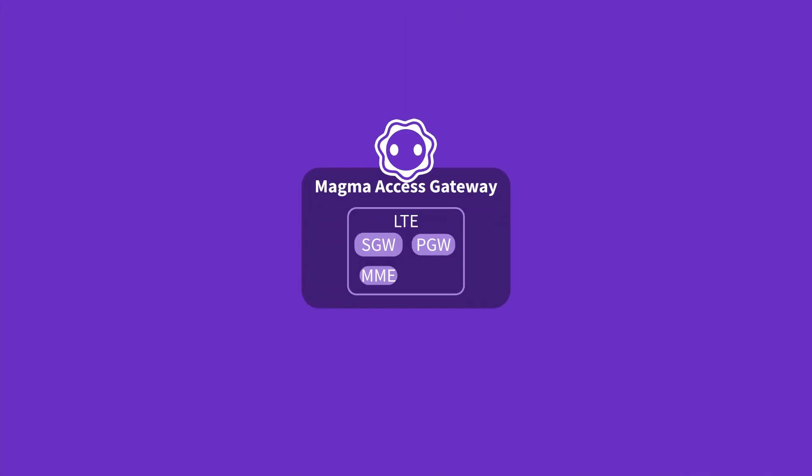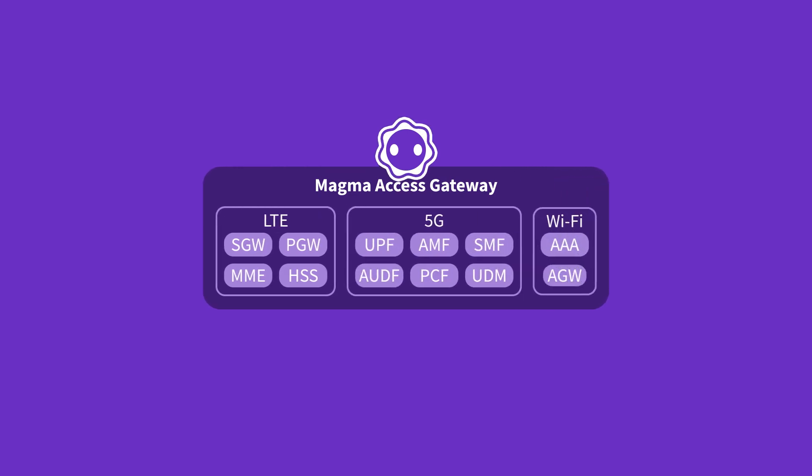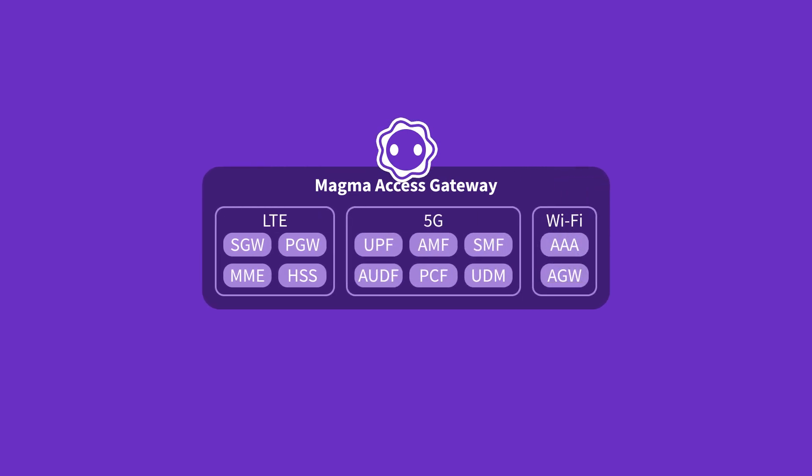Magma is a converged core that supports LTE, 5G, and Wi-Fi. There are three components that make up Magma, two of which are required.